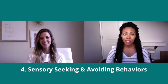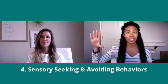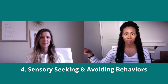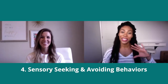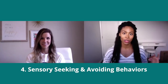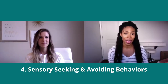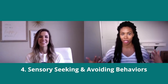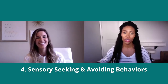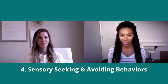When it comes to processing proprioceptive input, some kiddos will fall on the sensory-seeking side — those kiddos tend to be under-responsive to the input they're receiving. On the other hand, we have kiddos who are avoiding input — those are our over-responsive kiddos. Their system has an over-response to that input, so they avoid it altogether. So Rachel, do you want to talk more about each of these and what that looks like?